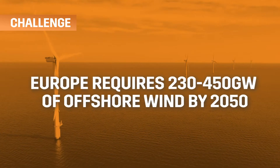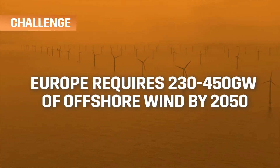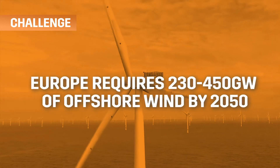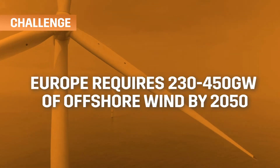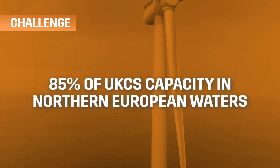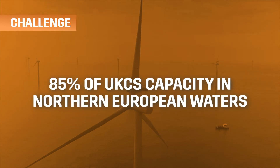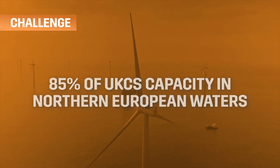Europe will need between 230 and 450 gigawatts of offshore wind by 2050 — four times the planned UK capacity. 85% of this is likely to be developed offshore in the northern European waters, and much of this resource cannot be accessed by fixed offshore wind.